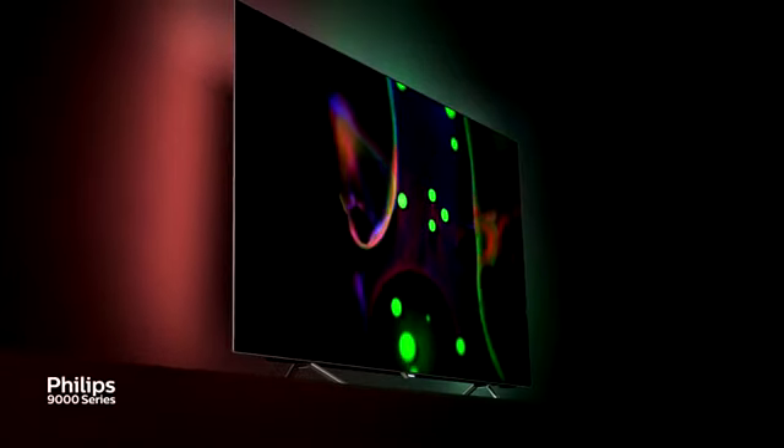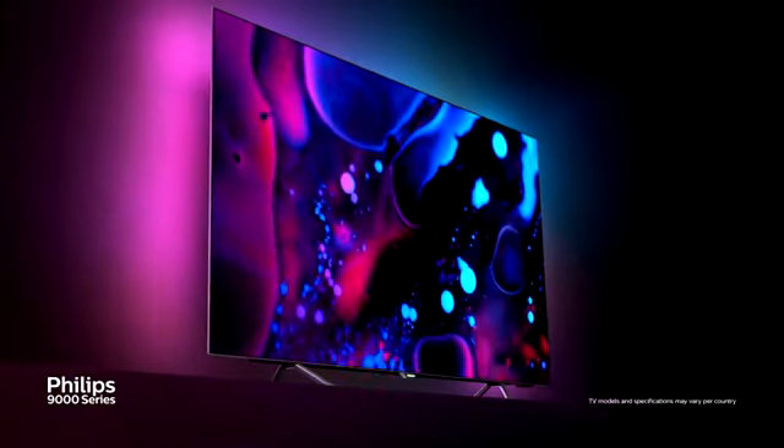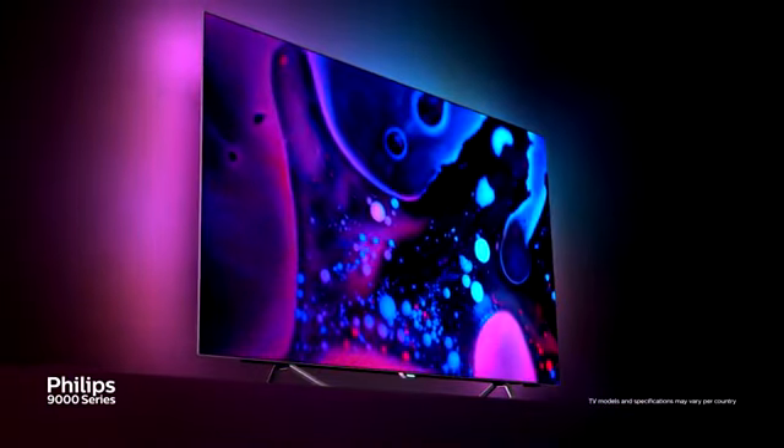Would you believe your eyes if you couldn't believe what you were seeing? Test it for the unexpected — the Philips 9000 OLED TV.